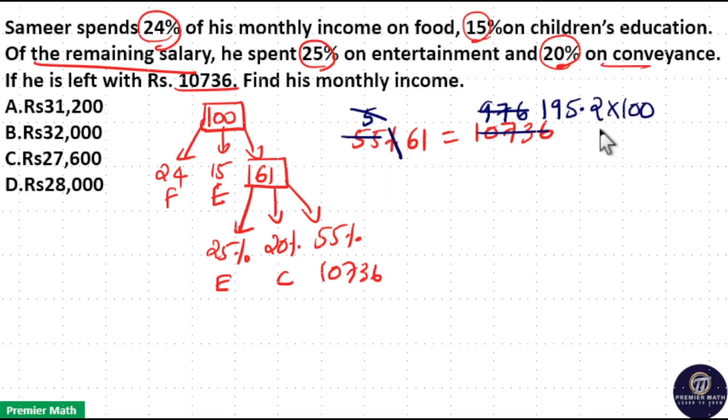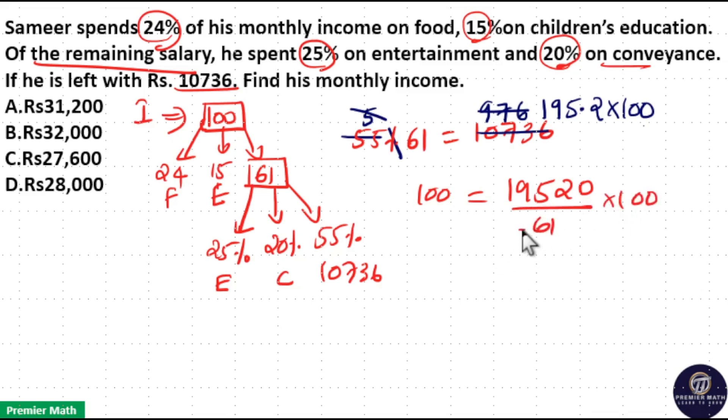The 61 part is equal to this value, and we need the 100 part since income equals 100 part. So 100 part equals 19,520 divided by 61, into 100. 61 into 3 is 193, remaining 12. 61 into 2 is 122, remaining 0. So the salary is 32,000. Income is 32,000. Option B is your answer.